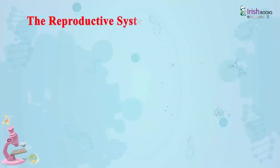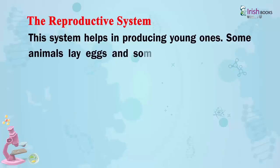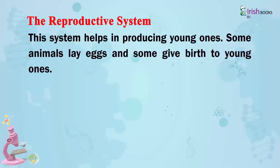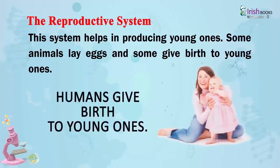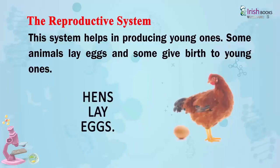The Reproductive System. This system helps in producing young ones. Some animals lay eggs and some give birth to young ones. Humans give birth to young ones. Cows also give birth to young ones.